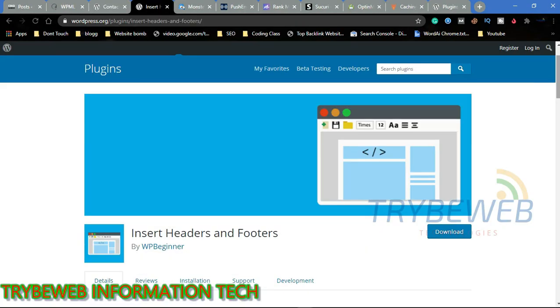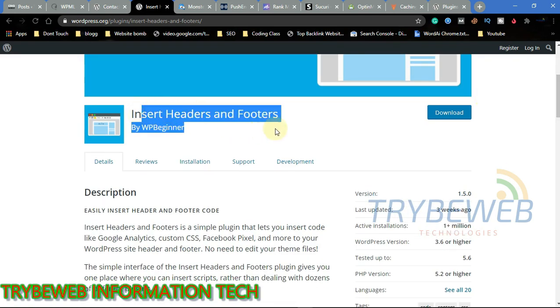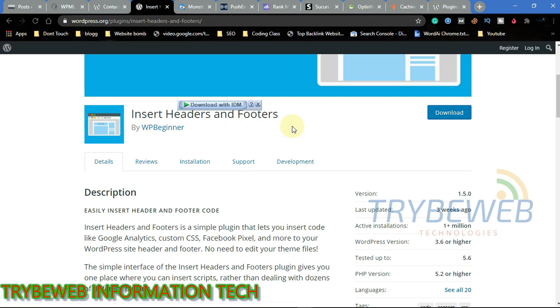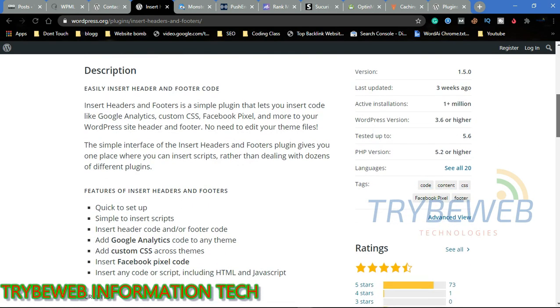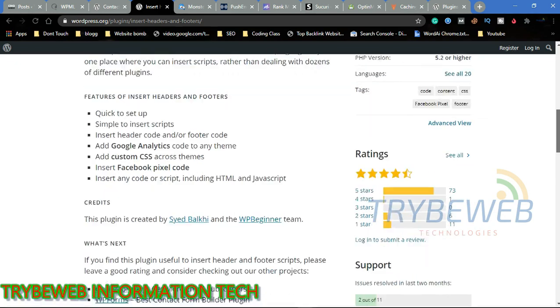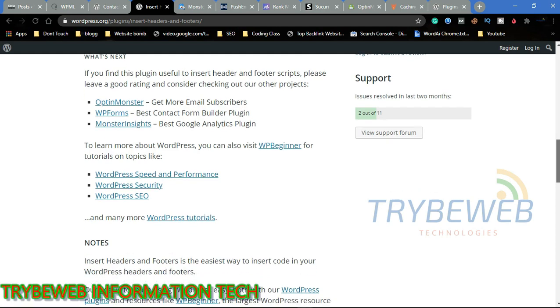We don't all have to understand basic HTML to perform specific tasks that involve knowledge in it. There are occasions where we might be required to add code to parts of our website theme but find it hard because we have no knowledge in HTML. Thanks to Insert Headers and Footers, users can easily add new strings of code to the header, body, and footer of their website without having to go through the code trying to locate the position.